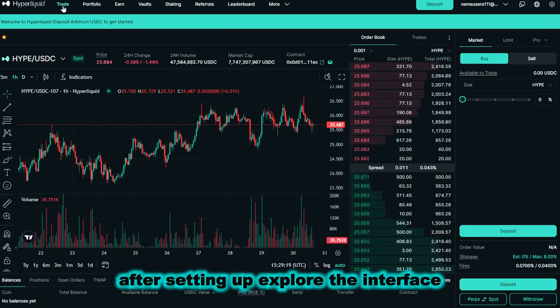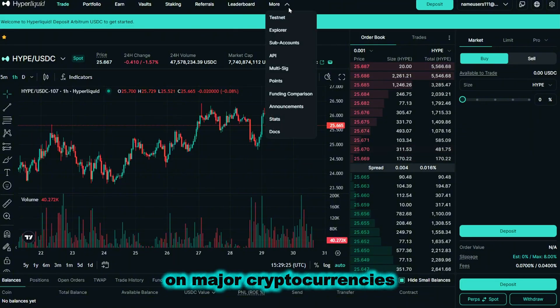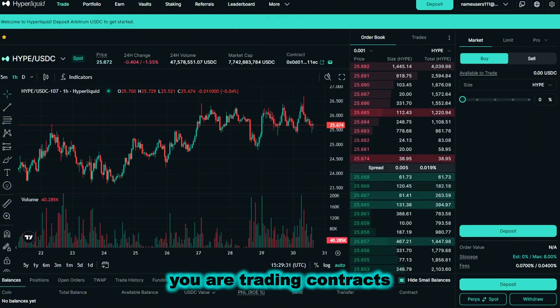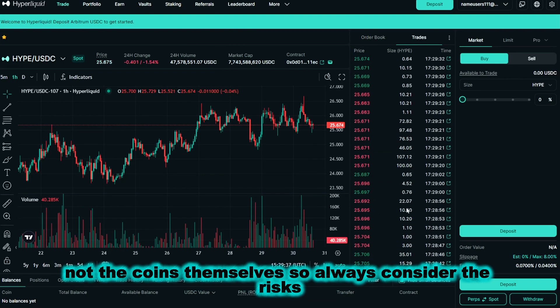After setting up, explore the interface. Hyperliquid offers perpetual futures on major cryptocurrencies with leverage. Remember, you are trading contracts, not the coins themselves, so always consider the risks.